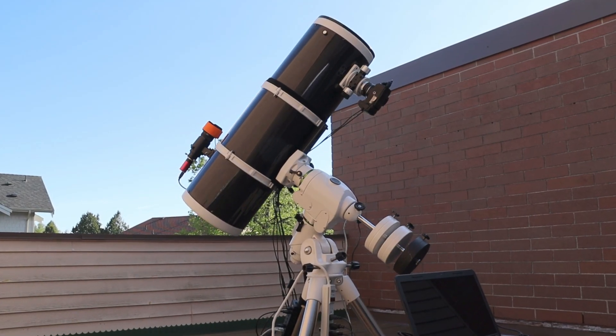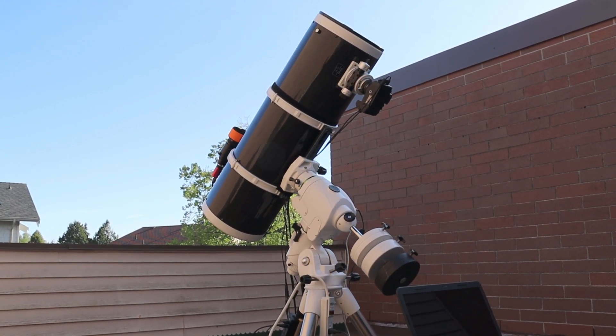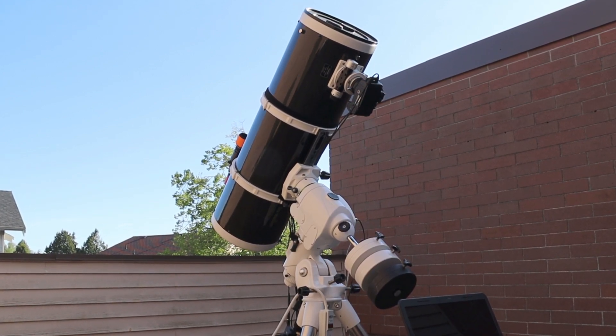Here's my trusty telescope, a powerful gateway to the wonders of the universe. It allows me to explore objects millions of light years away, like our neighbor, the Andromeda galaxy.